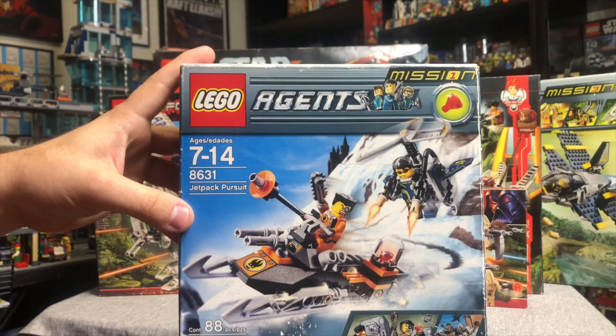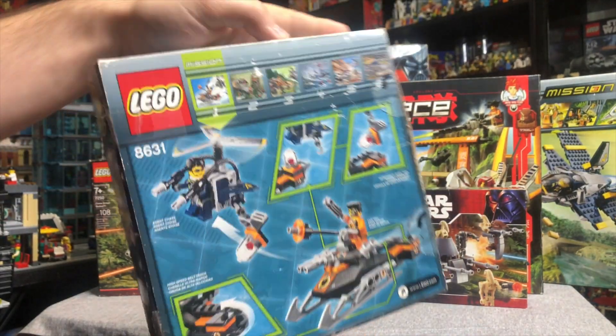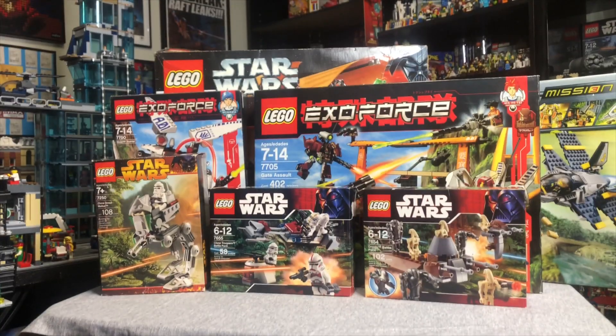We have some Agents — the very first wave of Agents, that is. This was the Jetpack Pursuit, with only 88 pieces, but a really cool little set. This is the only one I haven't actually built yet, so I've got to get that one built up.